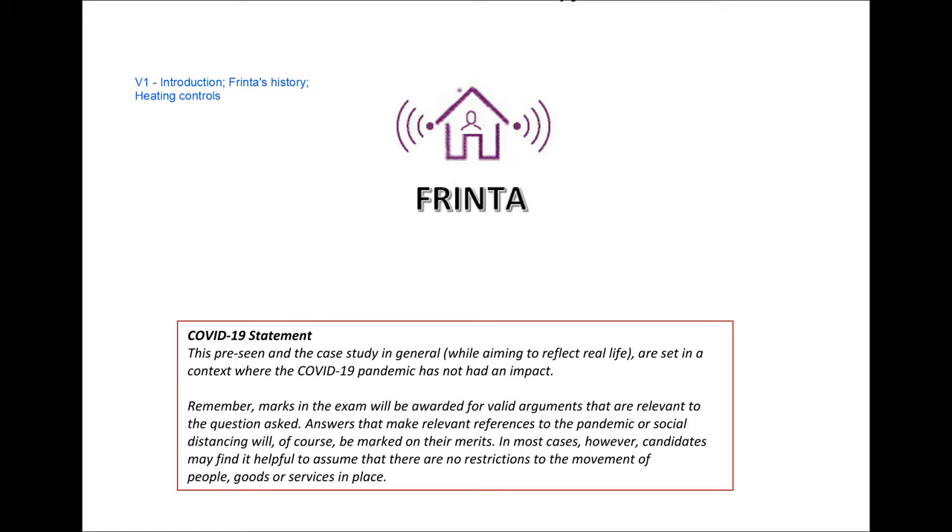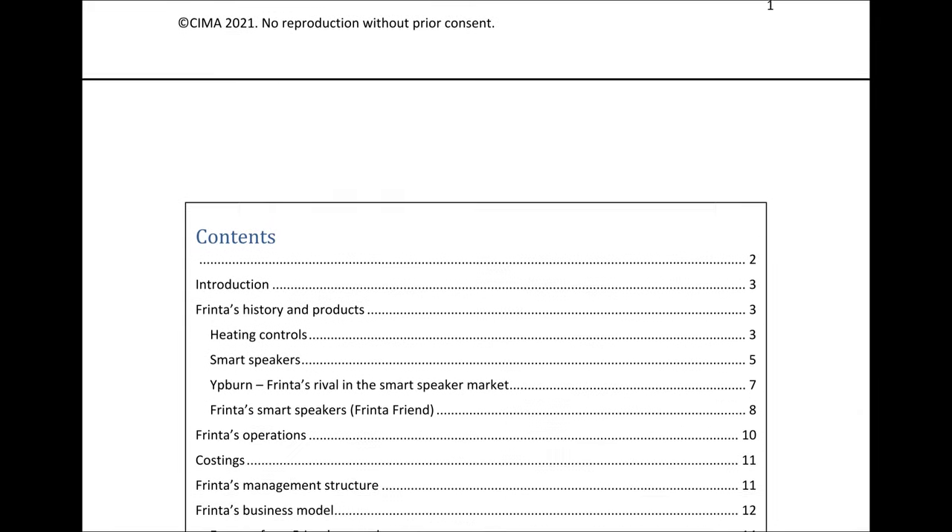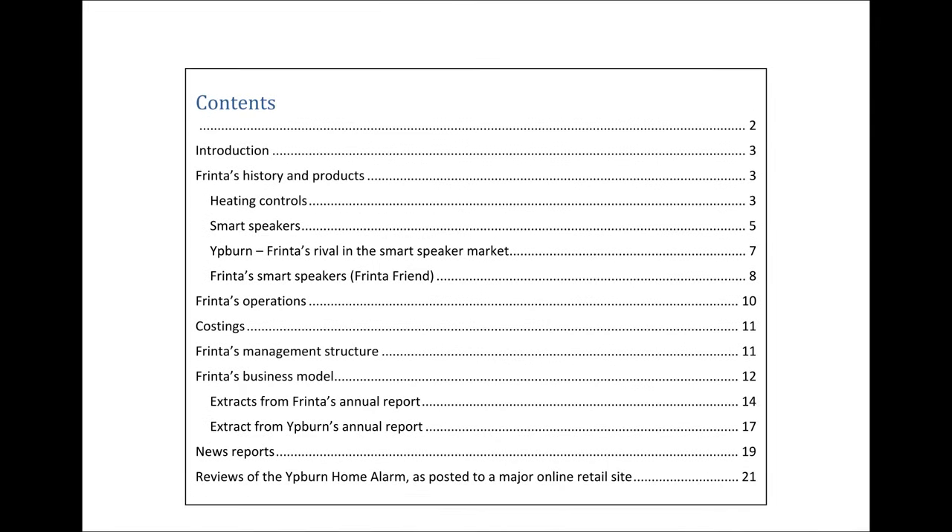Let's move on to the next page where we'll see the table of contents. It's a 23-page pre-scene, and in this video we're going to be covering pages 3 all the way up to page 5, where the heating controls section ends. Let's go down to the introduction and see what we've got.